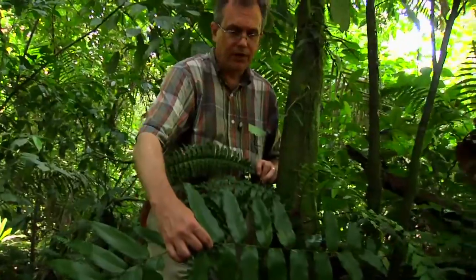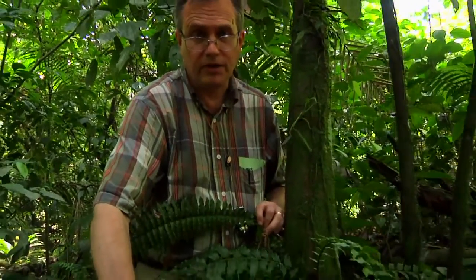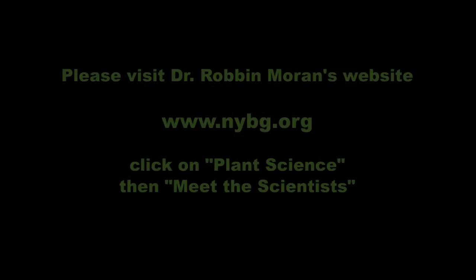We know of five plants of this hybrid at La Selva, and there may be more. There may be other species here that hybridize, but no one's looked for them. There's a lot that remains to be done looking for hybrids and describing them here at La Selva and in the tropics in general.